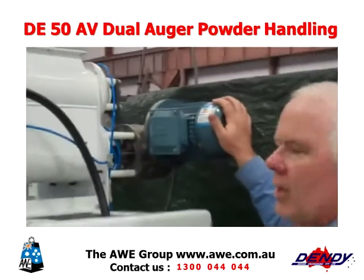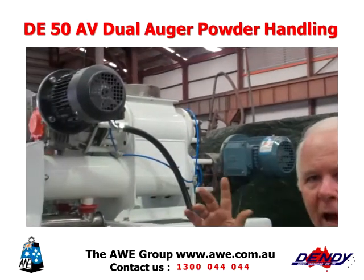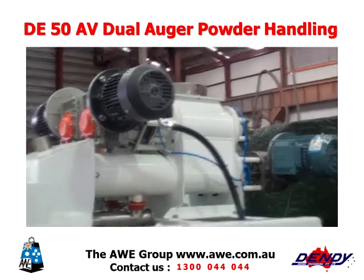Our dual augers' job is to deliver product at both fast and slow speed to the fill heads.